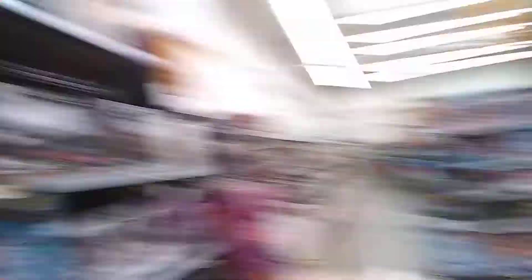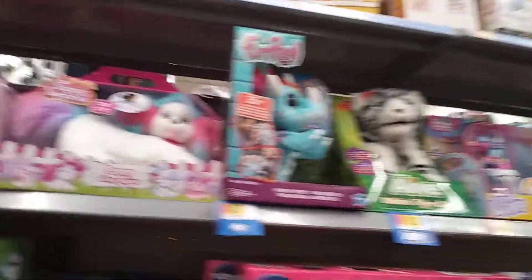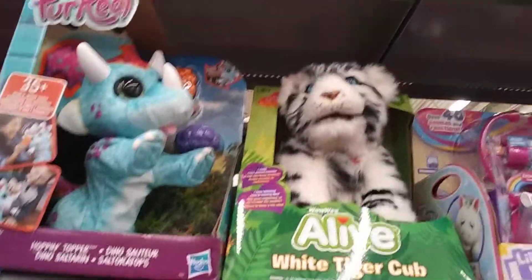Teenage Mutant Ninja Turtles! I love that show, that's a good cartoon. Let's go to the other side — maybe they have the Fugglers over there. Some more kids' stuff. These are actually kind of cool but the eyes are really big. Honestly, what is up with all the poo toys they have now? I don't understand it. I don't see any Fugglers.